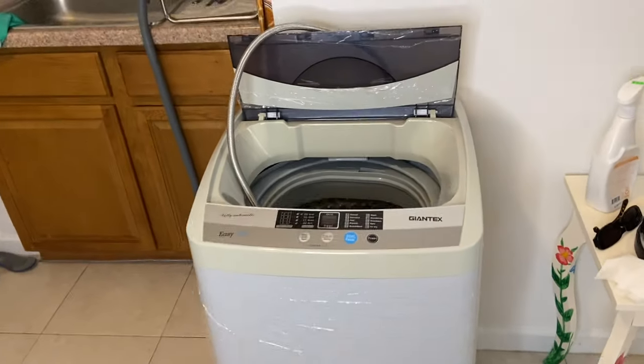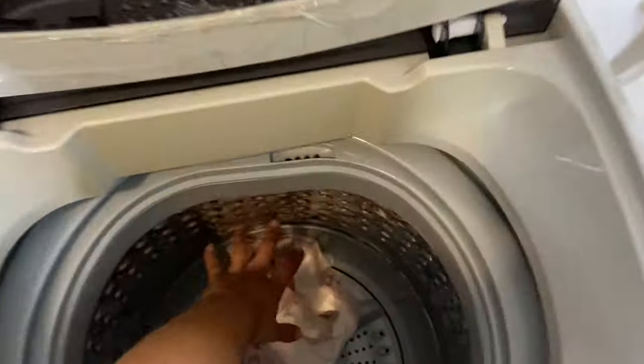Today I'm doing a product review on my Giantex portable washing machine. Every time I post this on TikTok, it goes viral and gets a million views. I don't know why, but it's pretty intriguing for people. So I thought, let me make a full YouTube video about my washing machine.